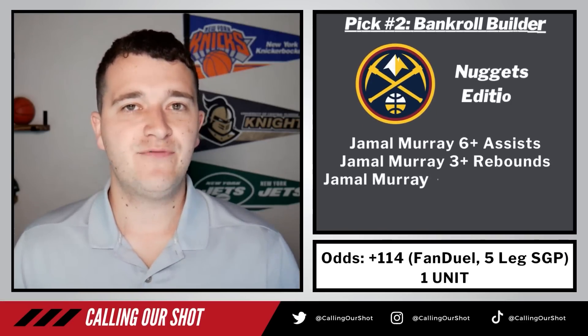Now for my last two plays, they're going to be a little bit different — they're going to be the bankroll builders, the same game parlays. Everyone can tail these. I want to talk about and give you my thoughts on how this game kind of goes, and then you can use that whether you're going to bet regular player props on PrizePicks, Sleeper, Underdog Fantasy, whatever. Let's talk through these two bankroll builders so you can gauge how I see this game going.